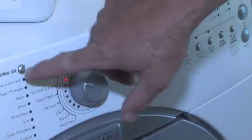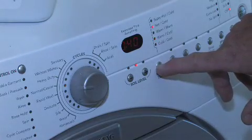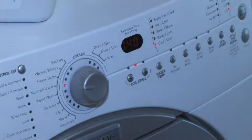Another consideration would be with your clothes washer. By using cold water instead of hot water, we can save the energy used for heating that hot water, and our clothes really don't need to be washed in hot water with today's detergents.